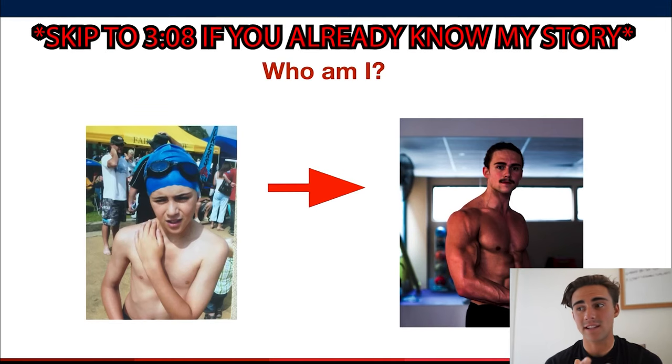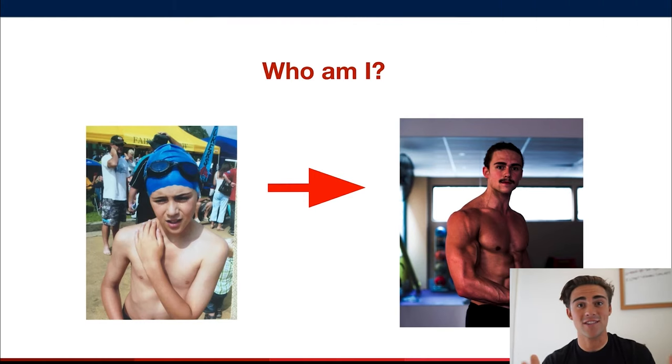Just quickly, before we get into this, I want to explain who I am so you have some understanding as to why I'm talking to you about how to fix pectus through exercise. My name is Riley Byrne. I'm the world's only pectus excavatum specialized personal trainer, and this has been my life for the last five years — thousands of clients and thousands of videos later.